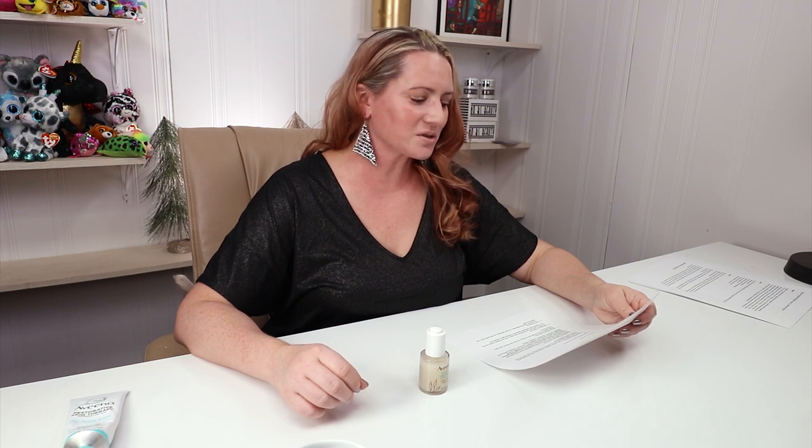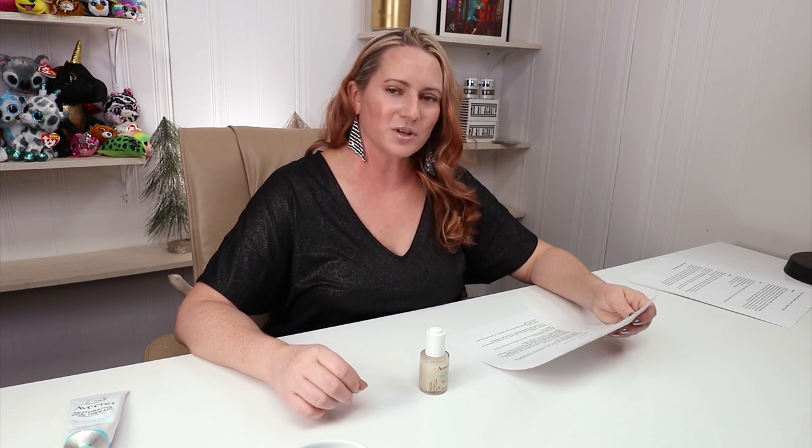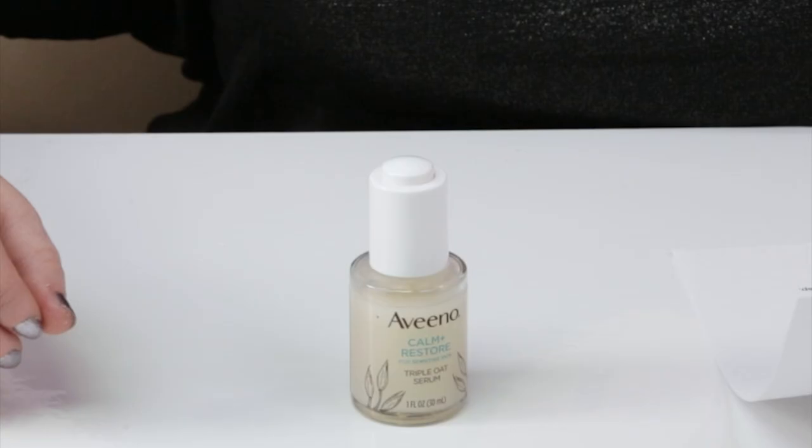For Triple Oat Power, the serum is formulated with a Triple Oat Complex: Oat Flour, Oat Extract, and Oat Oil. It's also formulated with Feverfew, known to effectively calm irritated, dry skin while strengthening the moisture barrier.